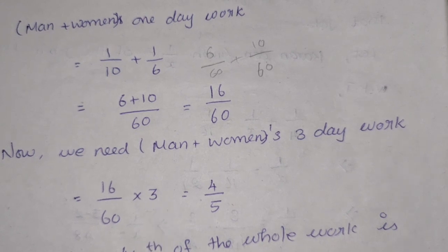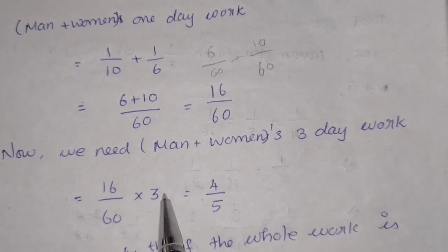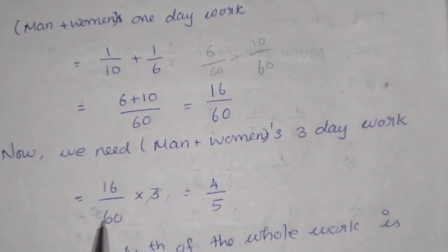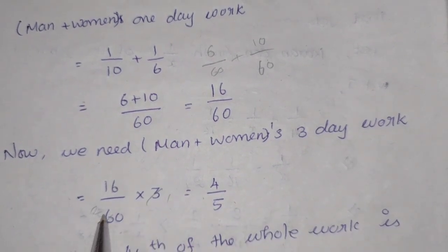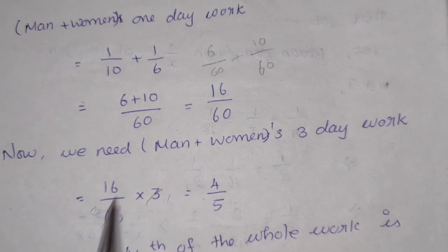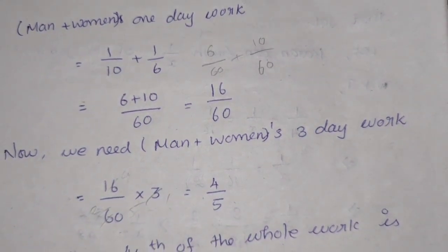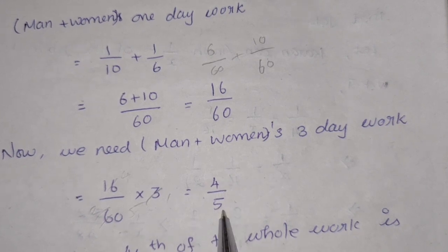3 is multiple, then multiple is done. We can cancel. Cancel 3 is 3, 3 is 2. Here is 20, there is 16. 4 is 4 is 16, 4 is 5. So the value is 4 by 5.